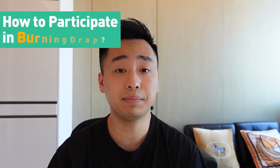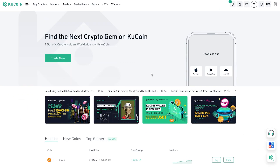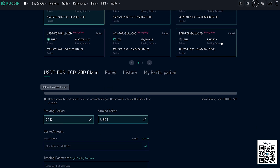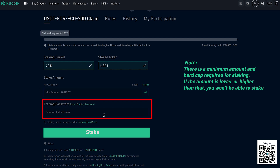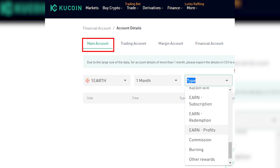So how do you actually participate in KuCoin Earn's Burning Drop? Let me guide you through the steps. Log into your KuCoin account and click Finance, KuCoin Earn, Burning Drop, and then Subscribe. Choose the coin and amount you want to stake during the subscription period, input your trading password, and then click the Stake button. Once you stake successfully, you can check the details at Assets, Financial Account, and the revenue will be distributed to your main account.